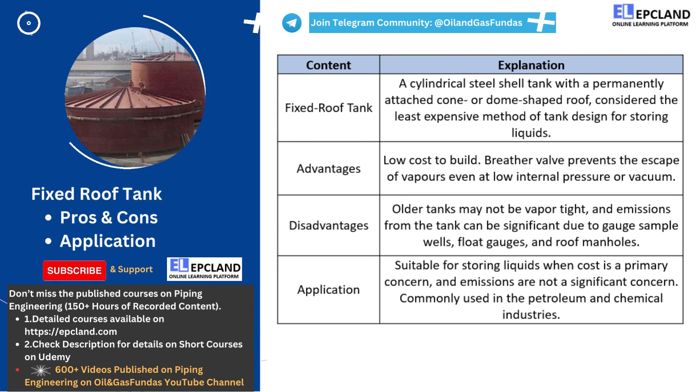However, there are some disadvantages to fixed roof tanks. Older tanks may not be vapor-tight, which means that emissions from the tank can be significant. Gauge sample wells, float gauges, and roof manholes are common access points to these tanks but can also be sources of volatile emissions.